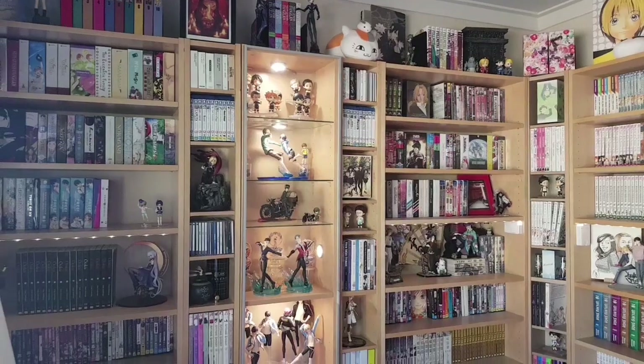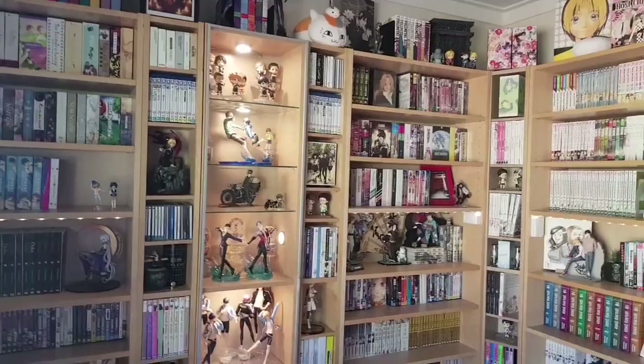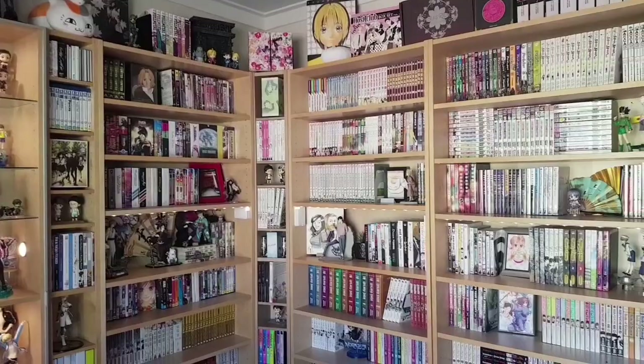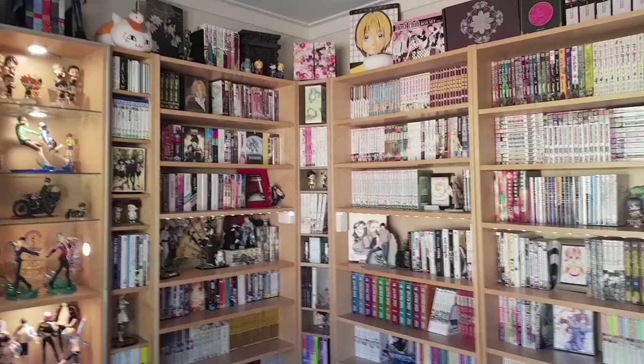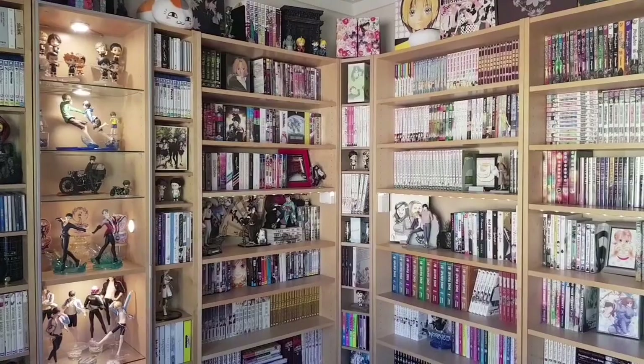Hey everyone, welcome to another video. I'm Simply G and today I'm going to be showing off the entirety of my anime and manga collection. This will include all of my anime, manga, and light novels of various genres and demographics. Rather than spend too much time on the intro, I'll get straight into it.